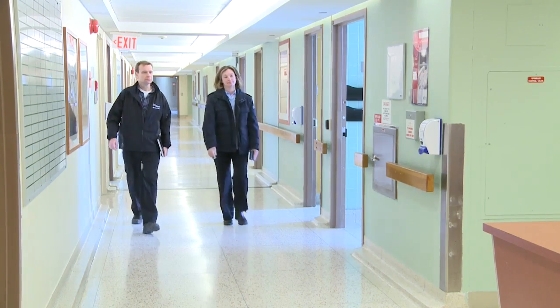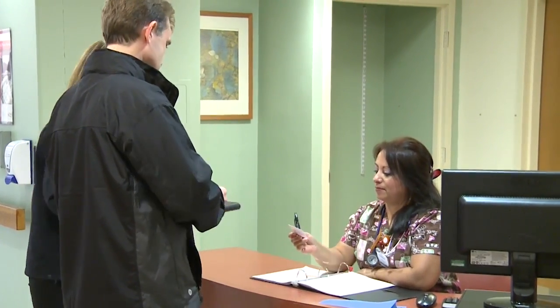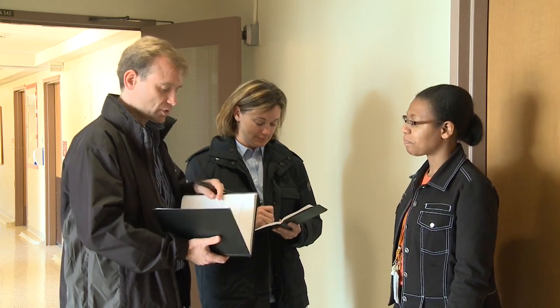When I arrive at a workplace to conduct an inspection, I want to meet with one of the management representatives and also a worker representative from the Health and Safety Committee. The reason that we're here today is we're going to be conducting a proactive inspection of your workplace. Because we're specifically looking at infection prevention and control issues, we also like to talk to the infection control practitioner at the workplace.